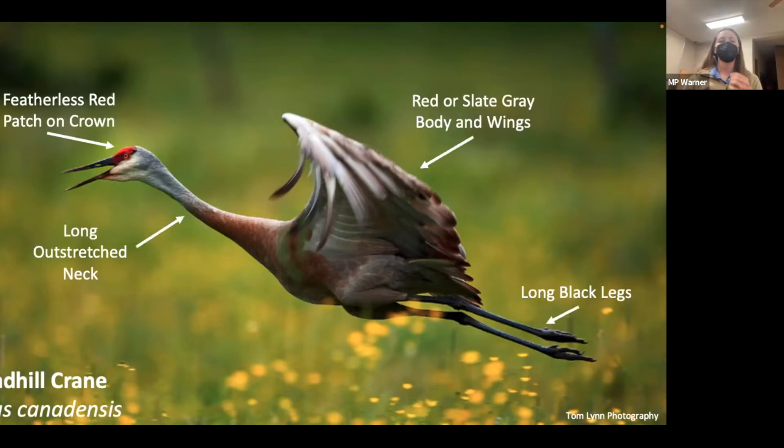The Sandhill Crane is a four-foot-tall crane. In flight, they always fly with their long neck outstretched in front and long black legs trailing behind. On their head, they have a featherless red patch on the crown, a sharp long black beak, and an orangish amber eye. They have a very massive wingspan of about six feet, and throughout their body and wings they show a slate gray or reddish-brown color.